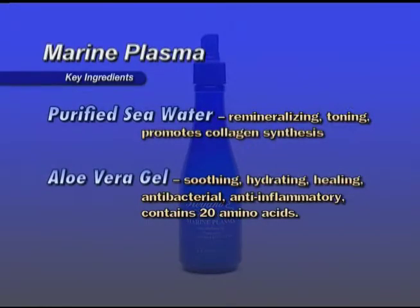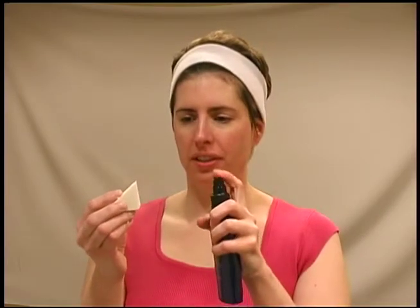Key ingredients: Purified seawater is remineralizing, toning, and promotes collagen synthesis. Aloe vera gel is soothing, hydrating, healing, anti-bacterial, and anti-inflammatory. AM and PM, spray the face and throat and wipe off with a cotton ball or pad. A great face refresher all day, any time, even after cosmetics or when flying every 15 to 20 minutes.